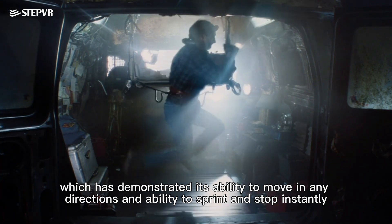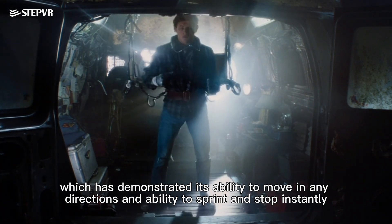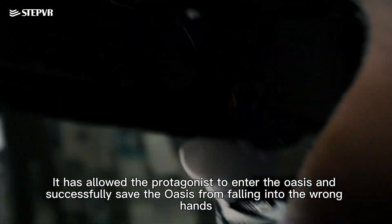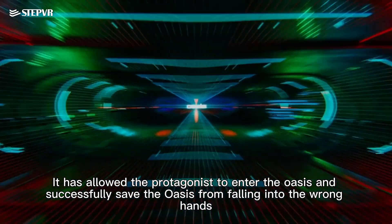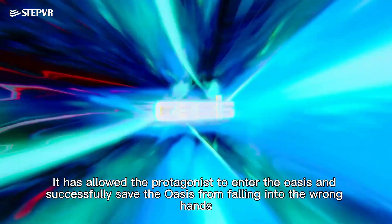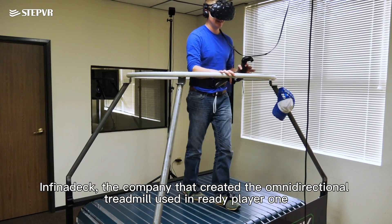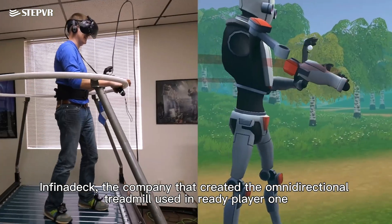Ready Player One demonstrated the treadmill's ability to move in any direction and to sprint and stop instantly, allowing the protagonist to enter the oasis and save it from falling into the wrong hands. Infinideck is the company that created the omnidirectional treadmill used in Ready Player One.